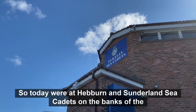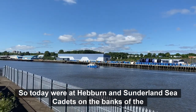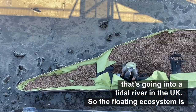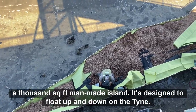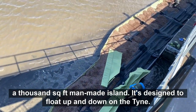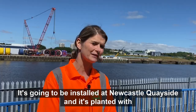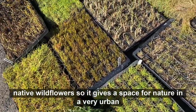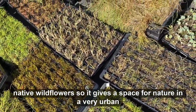Today we're at Hebburn and Sunderland Sea Cadets on the banks of the Tyne in South Tyneside, and we're here to build the world's first floating ecosystem going into a tidal river in the UK. The floating ecosystem is a thousand square foot man-made island designed to float up and down on the Tyne. It's going to be installed at Newcastle Quayside and it's planted with native wildflowers, giving space for nature in a very urban environment.